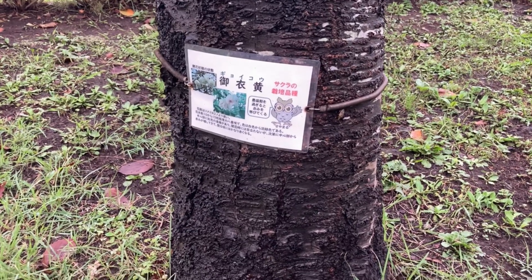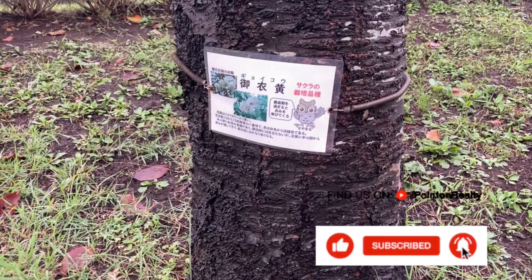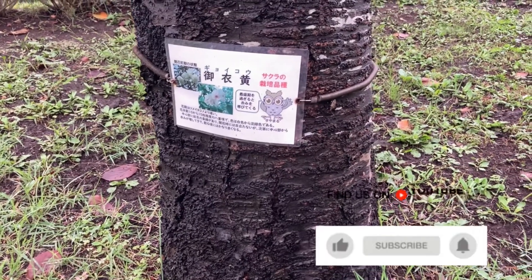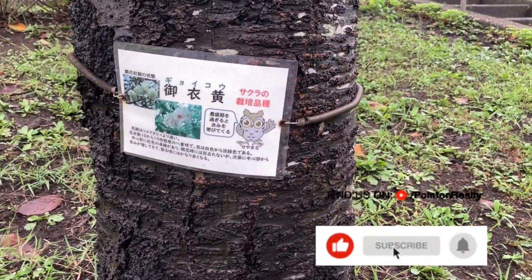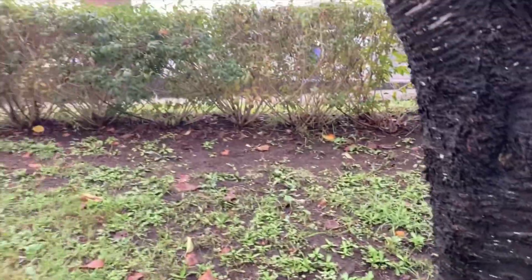Here's an interesting thing in Japan at the parks — most parks, public parks, they put signs on the trees explaining what kind of tree it is. So this is this tree with this sign. We'll show you another one over there. Actually, you can probably see them all over the place.